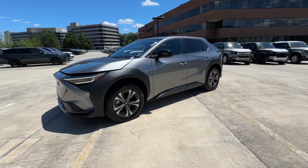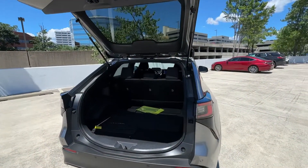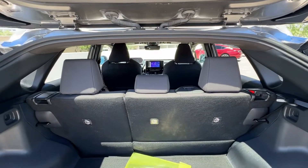The following are some of this vehicle's highlighted options: Apple CarPlay and/or Android Auto, navigation system, keyless entry, satellite radio, and heated mirrors.